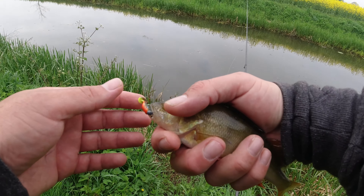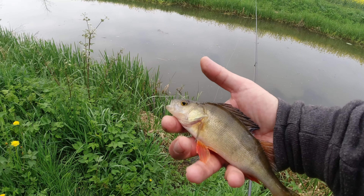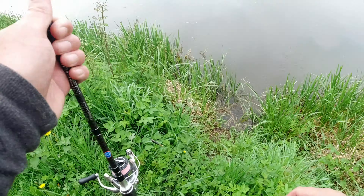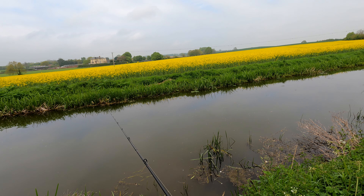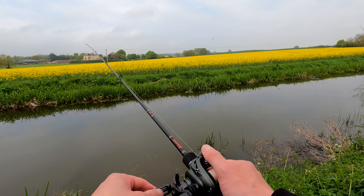I took it under my feet here. A bit wrapped up — I don't think he knew what happened to him. I just saw him come and open his mouth at my feet and before he knew it he was out of the water. A nice little perch to start the day.